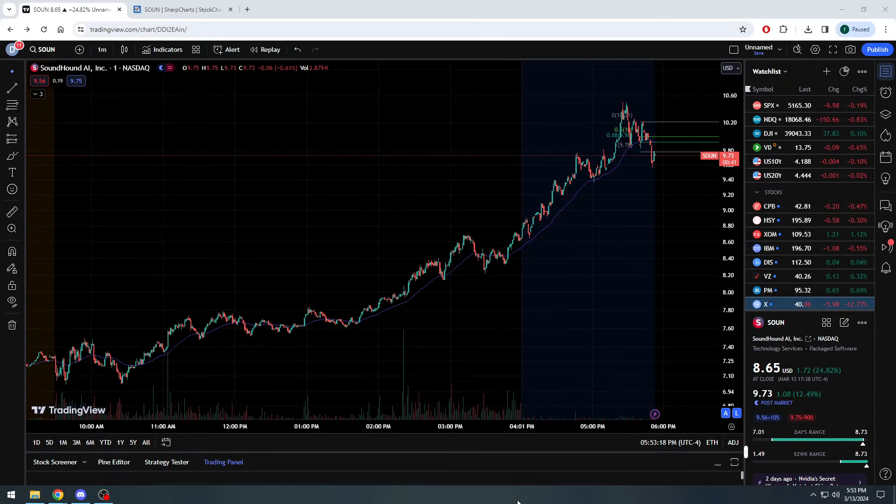All right, everybody, StocksByTheNumbers, welcome back. Coming to you again after hours here, it's almost 6 o'clock. But everyone has been pretty pumped about what we're seeing, not only throughout the day today, but of course, the extra high that we just hit here after hours on SoundHound AI, ticker symbol S-O-U-N, listed here on the NASDAQ.